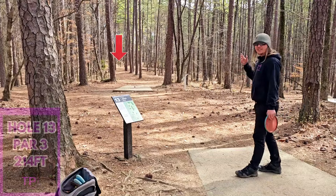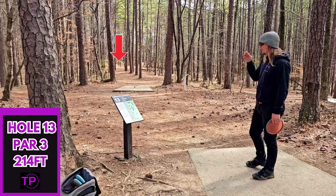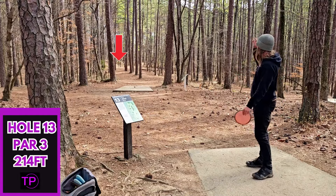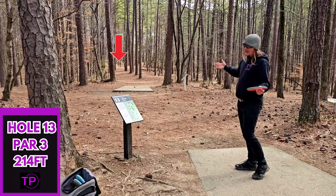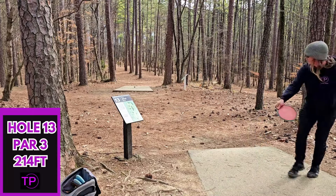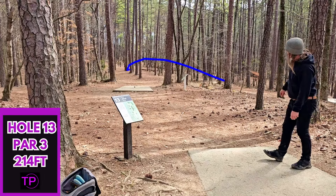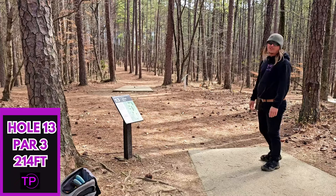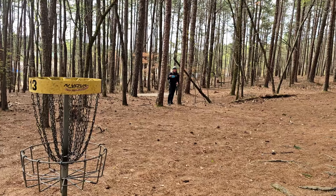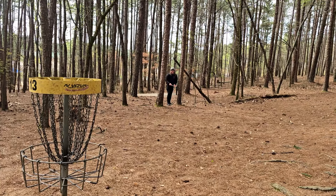Hole 13 — and this course sure does love its short tunnel shots. We have another one: 214 feet on an absolute rope. It looks like there is a backdoor hyzer lane, but obviously we need to work on our tunnel shots. We just leaked a little bit out to the right and got a pretty bad kick. There are a lot of really fun ace runs here — unfortunately we picked a very windy day so we can't give them a better run.